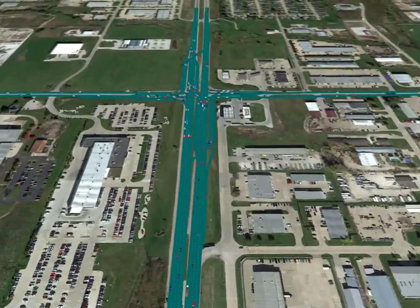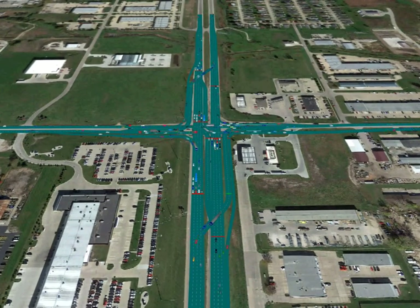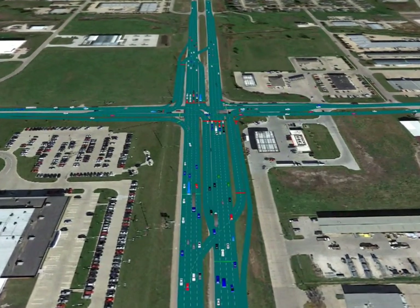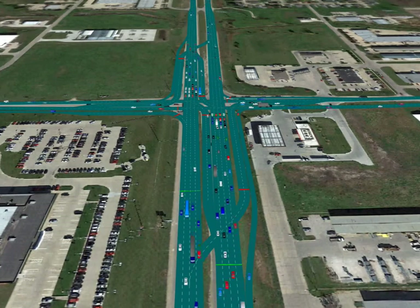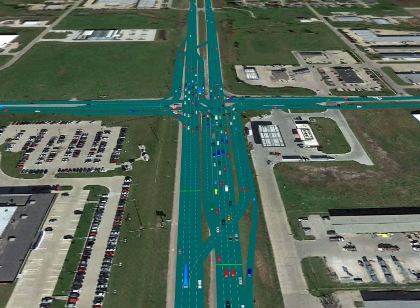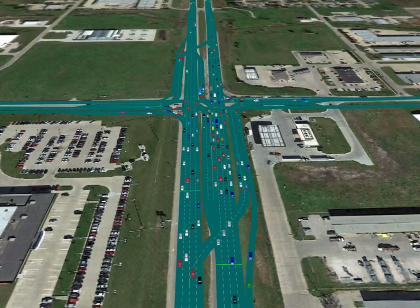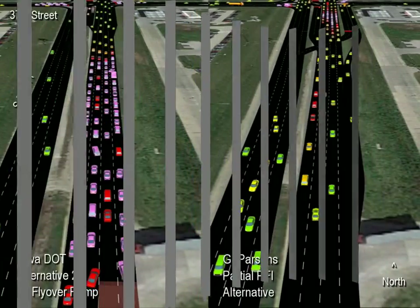The intersection of 141 at 37th Street north of the interchange is a good candidate for a partial PFI and the focus of this video. The DOT alternative proposes to keep the traditional four-phase signal with additional lanes. But the partial PFI will be much more efficient than the traditional signal and cost far less than the grade separation likely required by the flyover ramp in the future.